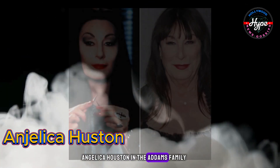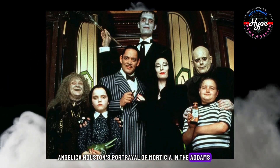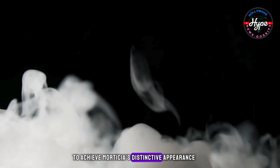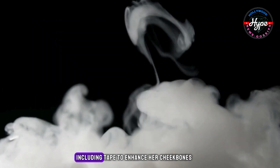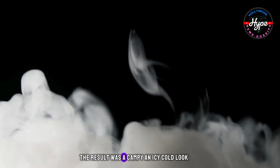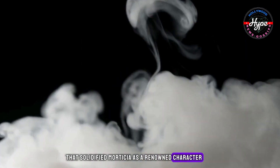Angelica Huston in The Addams Family. Angelica Huston's portrayal of Morticia in the Addams Family films remains iconic with a dedicated fan base. To achieve Morticia's distinctive appearance, Angelica underwent dramatic makeup including tape to enhance her cheekbones, along with fake nails and eyelashes. The result was a campy and icy cold look that solidified Morticia as a renowned character.